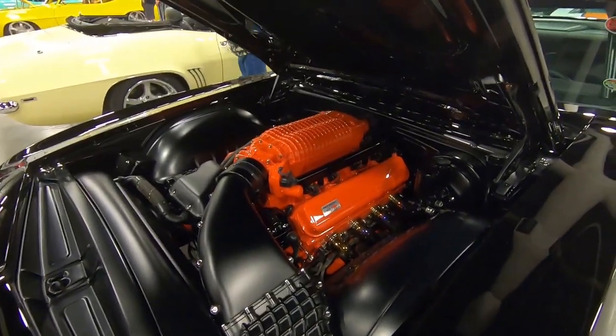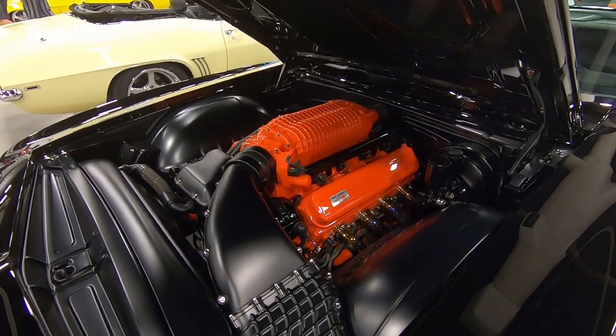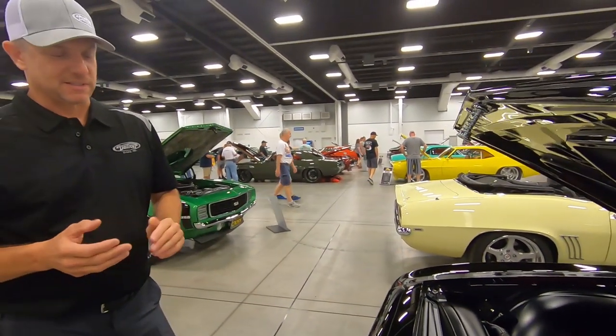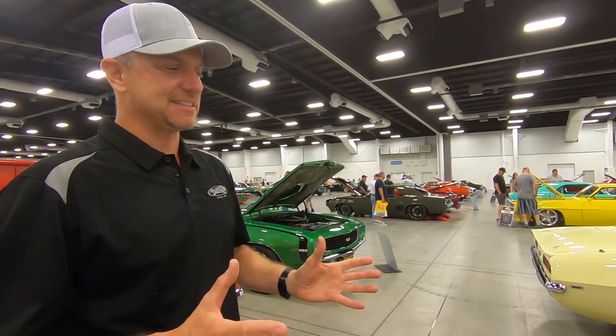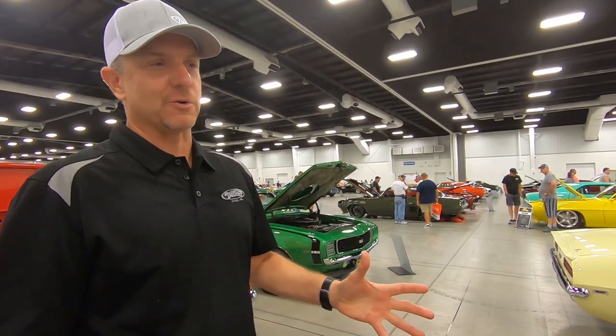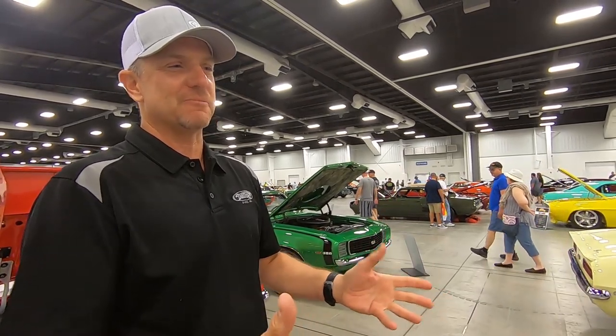With this car, you really need someone who's been around it to explain the details, because otherwise you'd miss a lot. The name 'Tux' came from tuxedo — it's simple, eloquent, and sophisticated. It's what Detroit Speed stands for: quality, detail, and performance packed into one car. Last year we couldn't have written a better script for what this car did — for the company, for Stuart allowing us to build it, and for all of our partners involved.